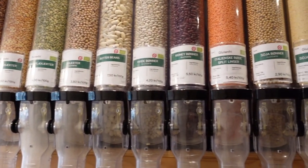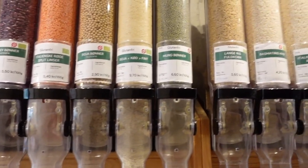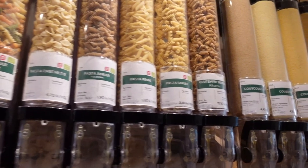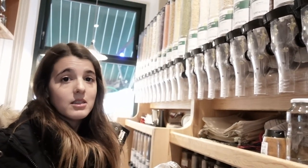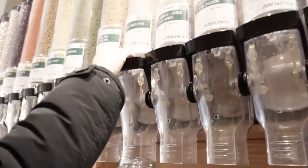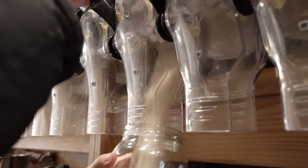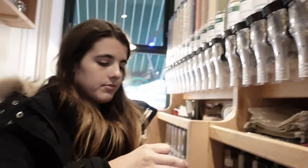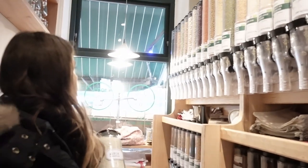Now that we have all the stamps that we need, you have already seen how we collect the fruits and vegetables. Now I will show you how to do it with the rice, the pasta, or all the grocery things that you might need here. I have my rice and now I need some chickpeas, and here they are.